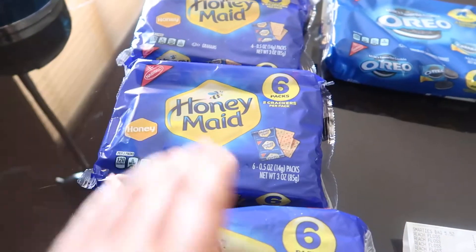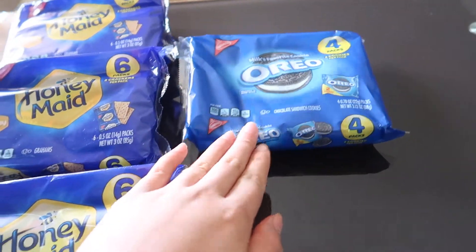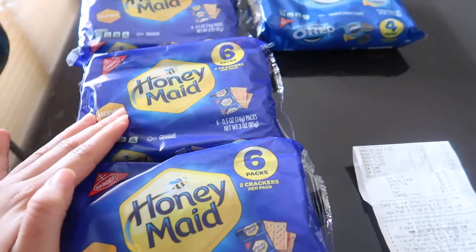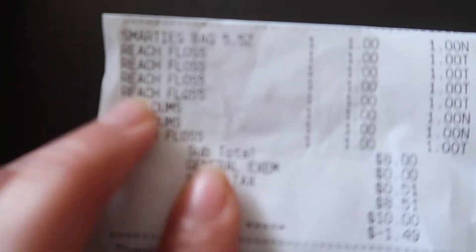I went ahead and got four of the Honeymade and one Oreos because I am planning to make s'mores with these. Now there is something else that my mom also picked up.